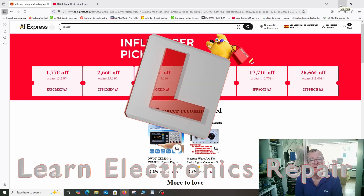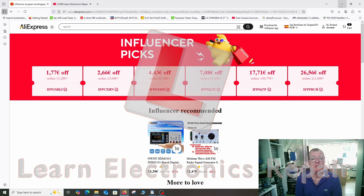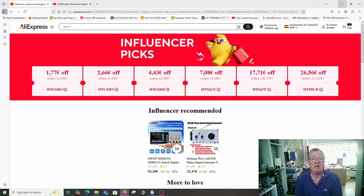Hi guys, welcome to Learning Electronics Repair. I have some great news on the AliExpress coupons. I have another set of coupons for you starting from today, the 5th of June, and these ones last until the 1st of August 2025, so you've got almost two months to use these.